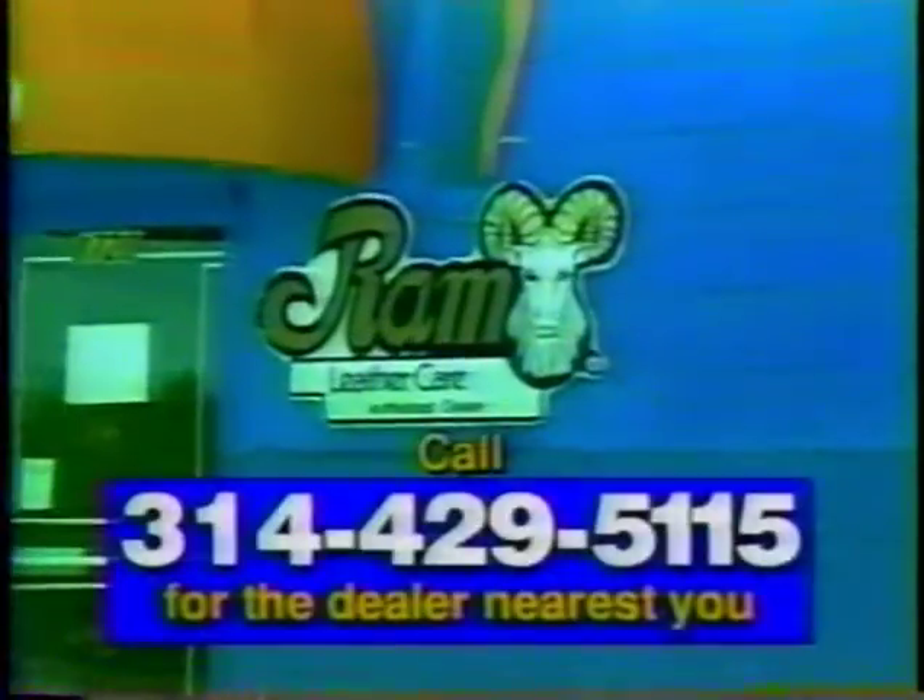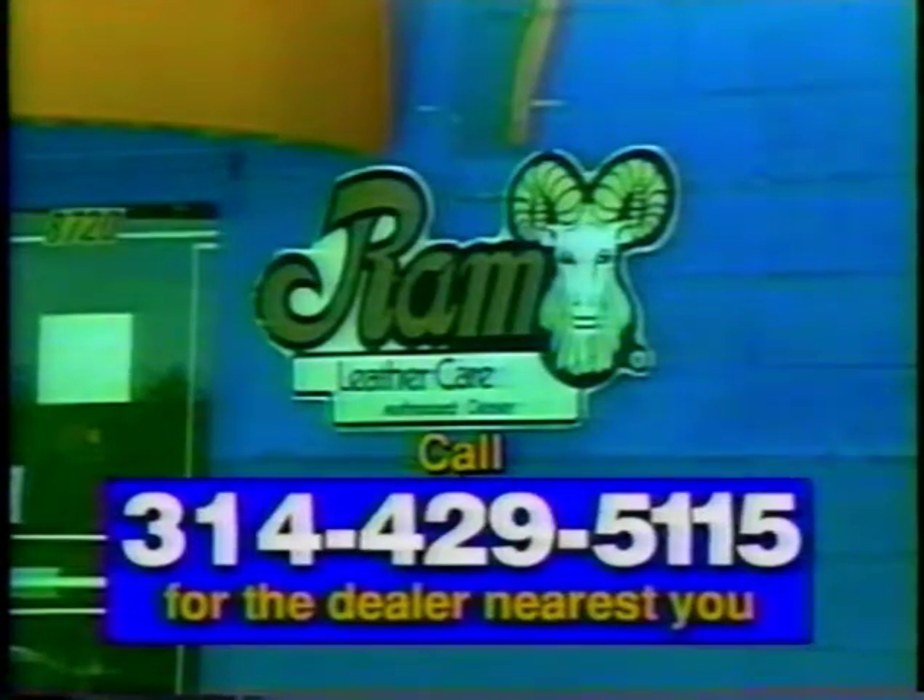Don't throw it out. Visit Ram Leather Care on St. Charles Rock Road or look for the Ram Emblem at your favorite cleaners.